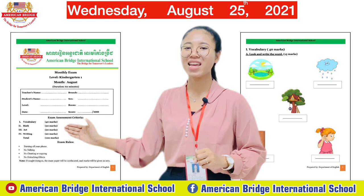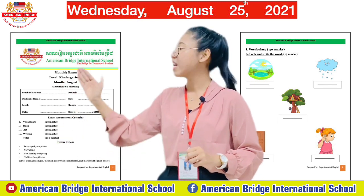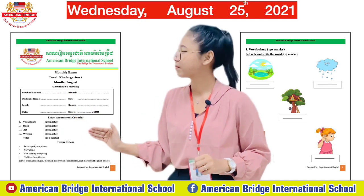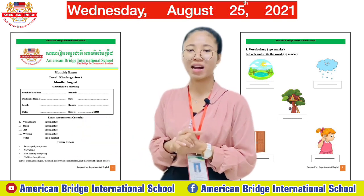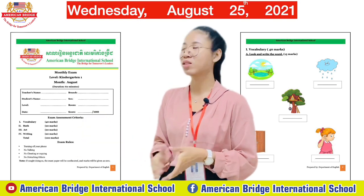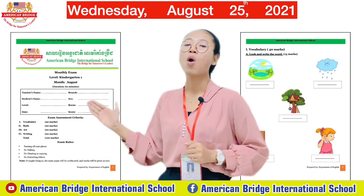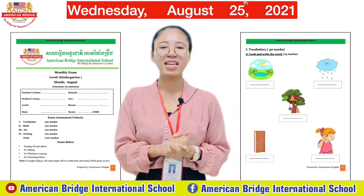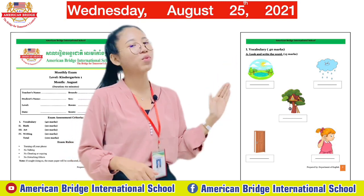We have four parts in this exam. The first one is about vocabulary, the second is about math, the third is about art, and the last one is writing. When you finish all of the exercises completely, you will get a score of 100. Now let's look at the first part.